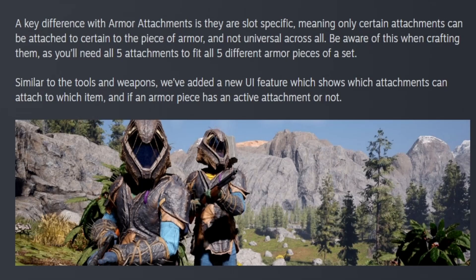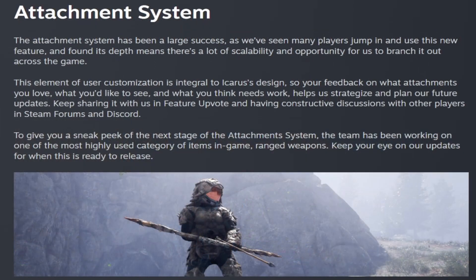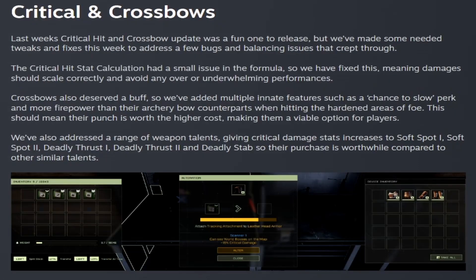Similar to tools and weapons, they've added a new UI feature which shows which attachments can attach to which item, and whether an armor piece has an active attachment or not. The attachment system has been a large success, with many players jumping in to use the new feature. They also gave a sneak peek of the next stage — they're working on attachments for in-game ranged weapons, so keep your eyes on the updates for when those come.